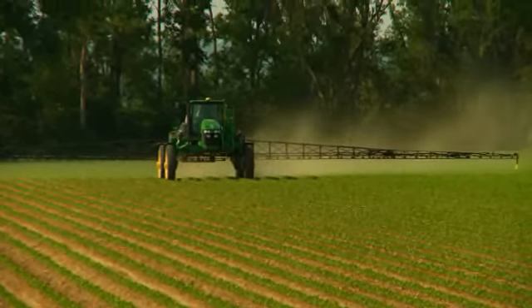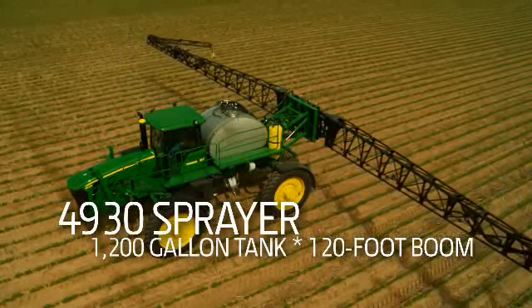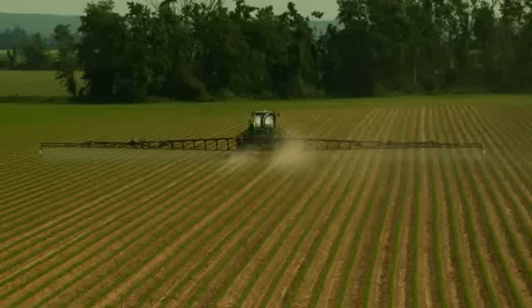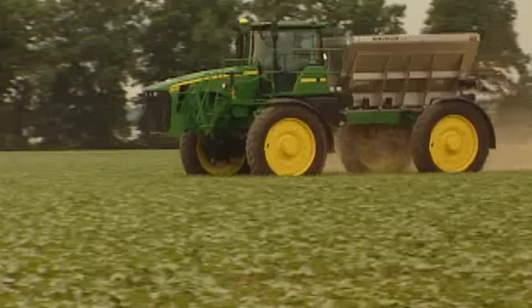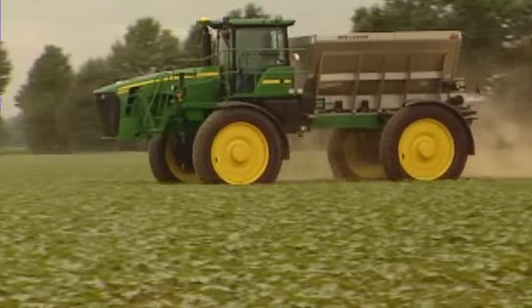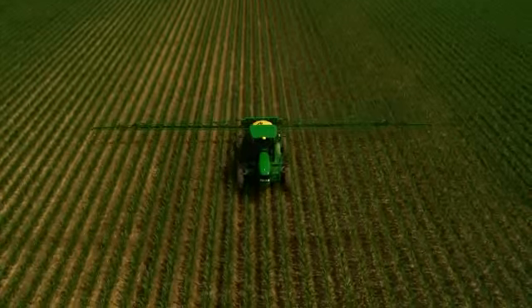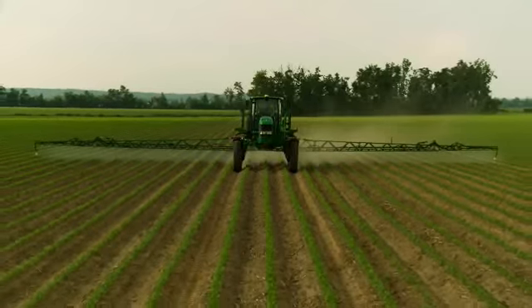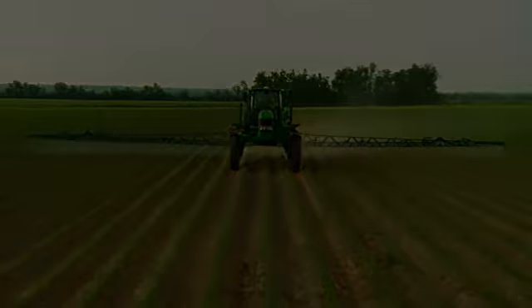And there's no job too big for the 4930, which offers an unbeatable combination of speed, accuracy and three-season productivity with the available dry box. Make the intelligent choice in application equipment — the John Deere 30 Series Sprayers.